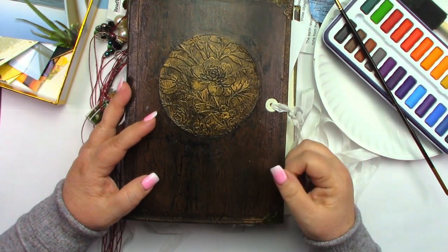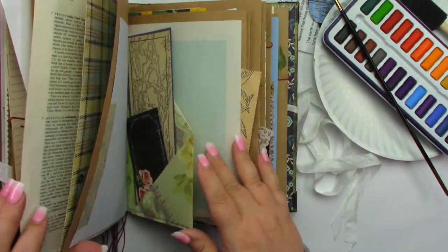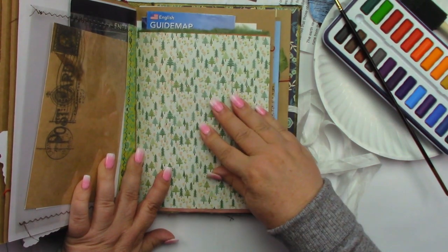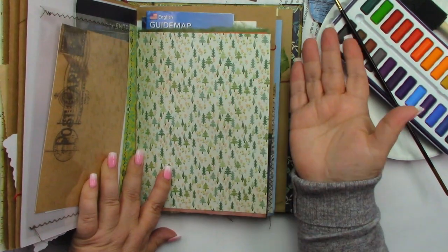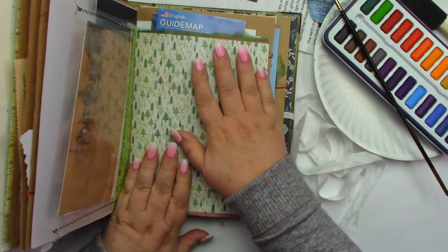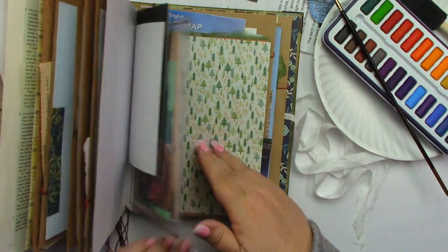This is a week later, and my first attempt — I must confess — is actually right here under this paper that I covered up, because I'm not a good painter. So I covered it up and added this and this, and I thought, okay, I will try again, but I'll try something not so busy. So that is what I've decided.